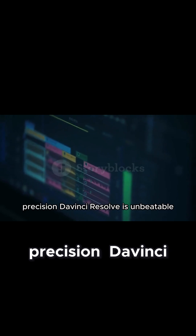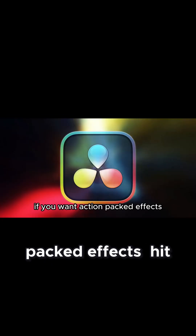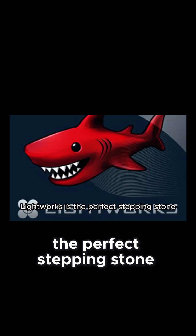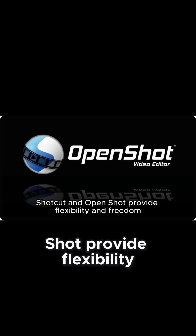If you're chasing cinematic precision, DaVinci Resolve is unbeatable. If you want action-packed effects, HitFilm Express has you covered. If you're training for the professional editing world, Lightworks is the perfect stepping stone. For open-source lovers, Shotcut and OpenShot provide flexibility and freedom.